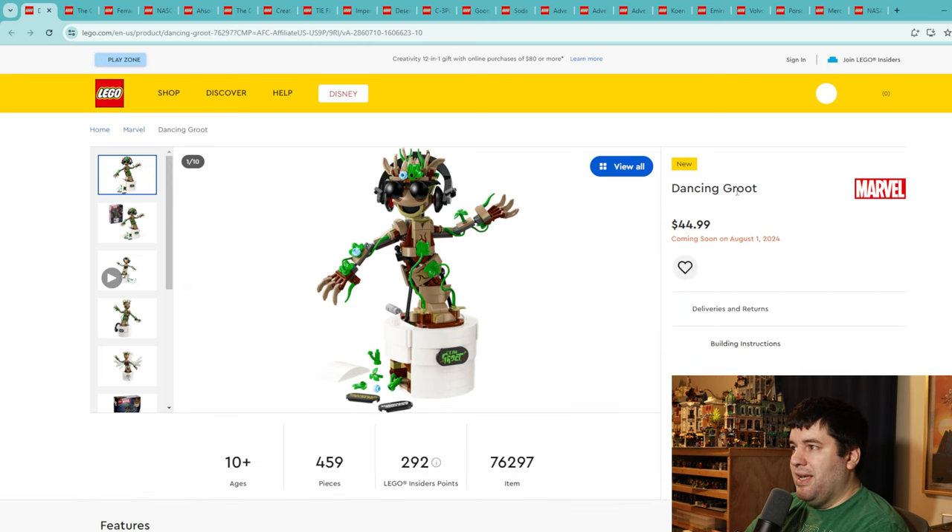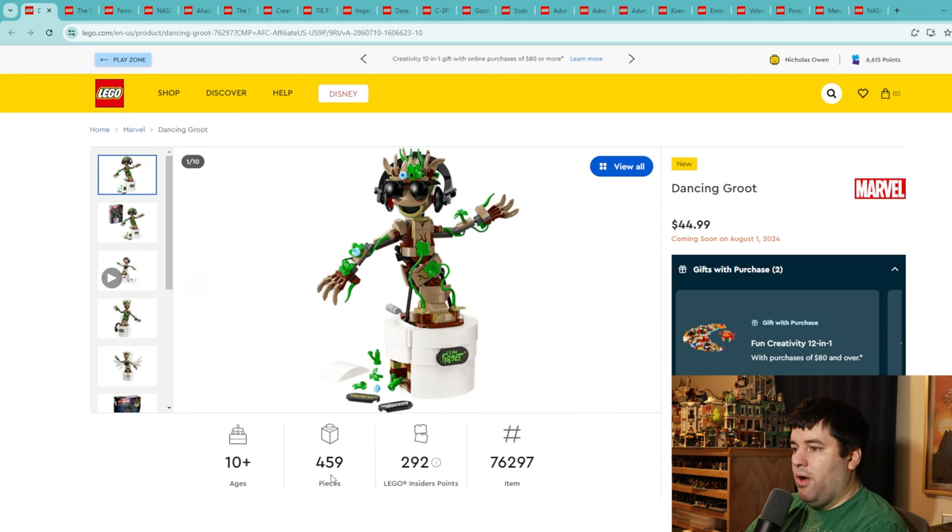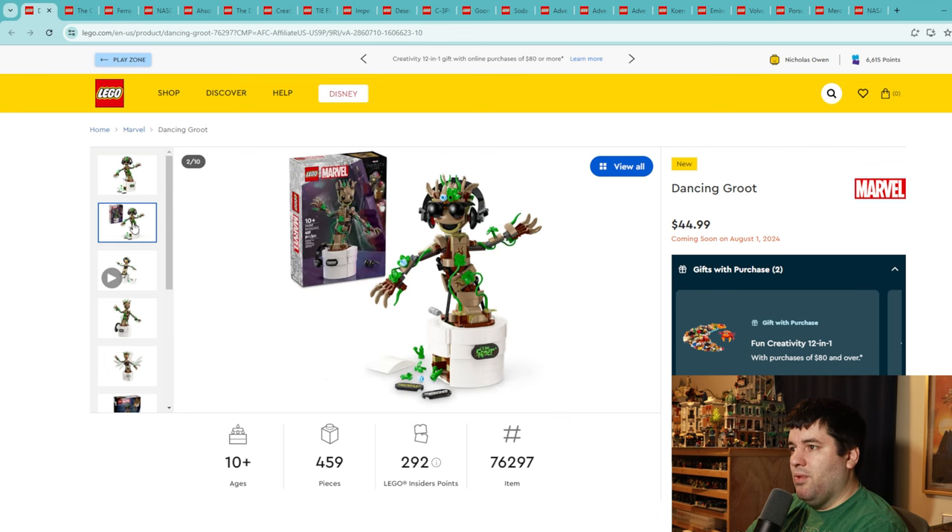Dancing Groot is $44.99 for a 459 piece set — right about on the $0.10 price per brick mark. We've got some printed bricks and a couple of Guardians of the Galaxy ones right here. This is baby Groot grown up in his little pot — he doesn't even have his own legs yet. It's probably pretty complex to build with a lot of little pieces and different angles. I think this one's solid. I'll give it a 6.